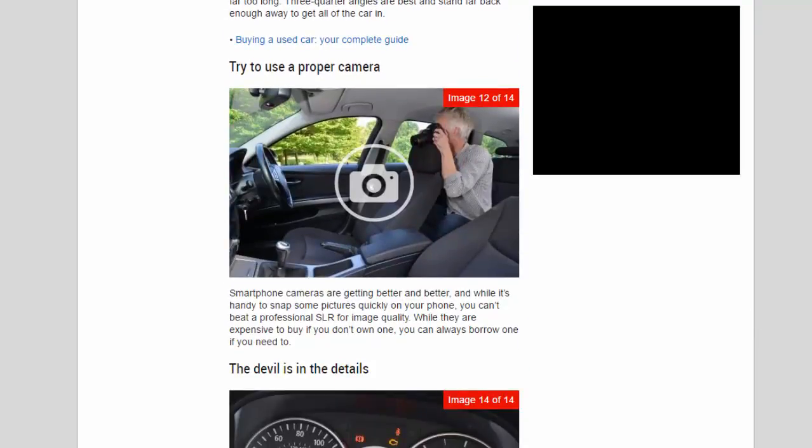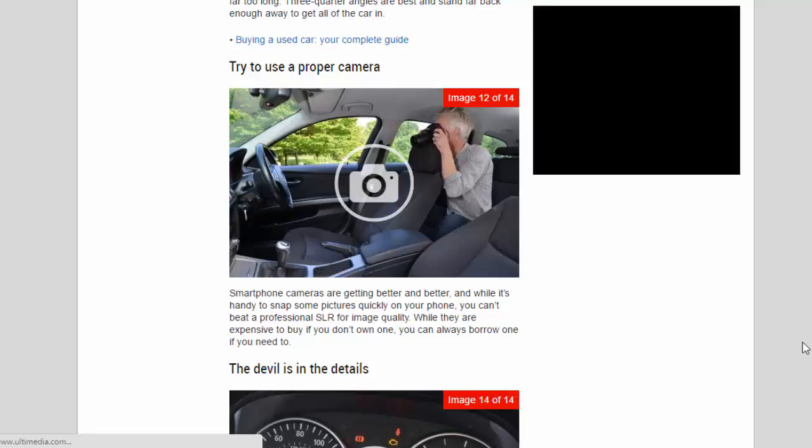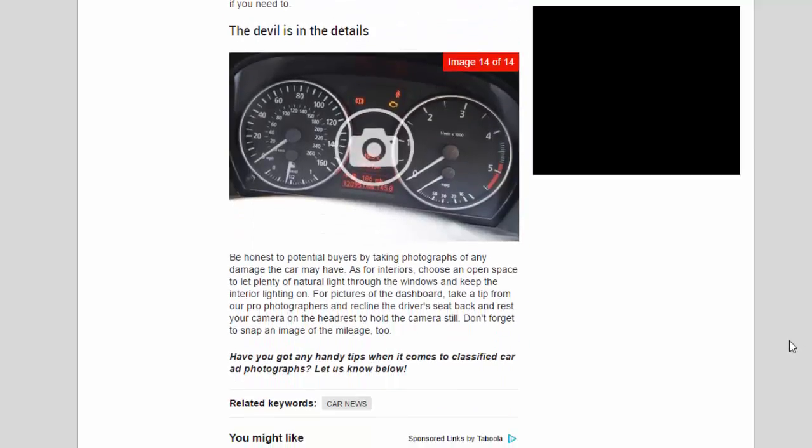Try to use a proper camera. Smartphone cameras are getting better and better, and while it's handy to snap pictures quickly on your phone, you can't beat a professional SLR for image quality. While SLRs are expensive to buy, if you don't own one you can always borrow one.